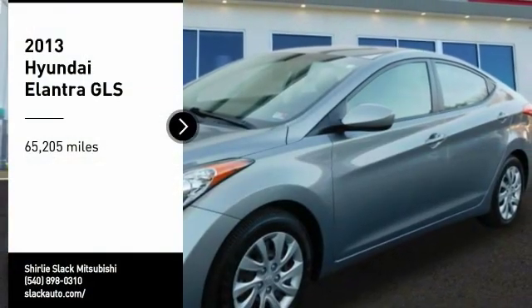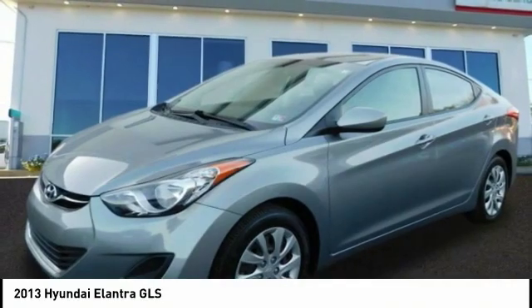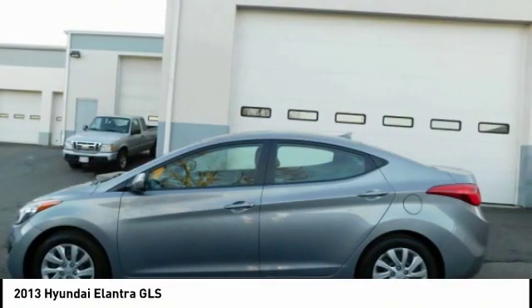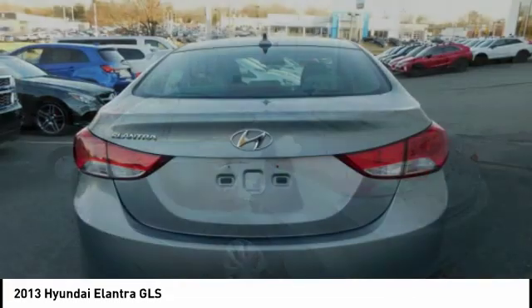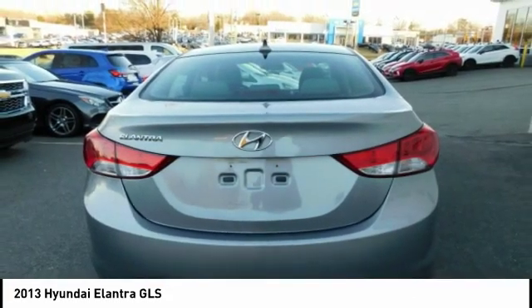Come test drive the 2013 Elantra. The Elantra boasts the most interior room in its class and gets an exceptional 35 miles per gallon. With its luxurious standard features, the Elantra is an easy choice.